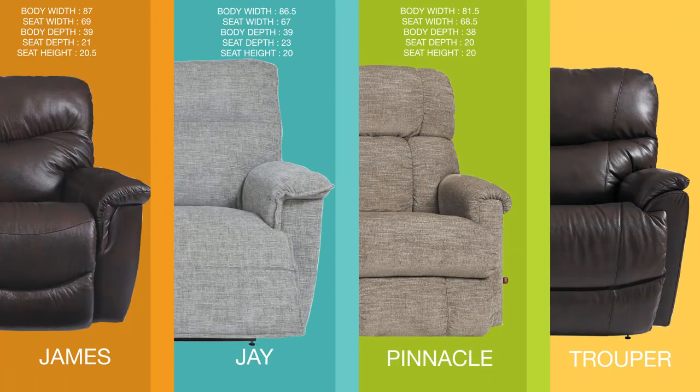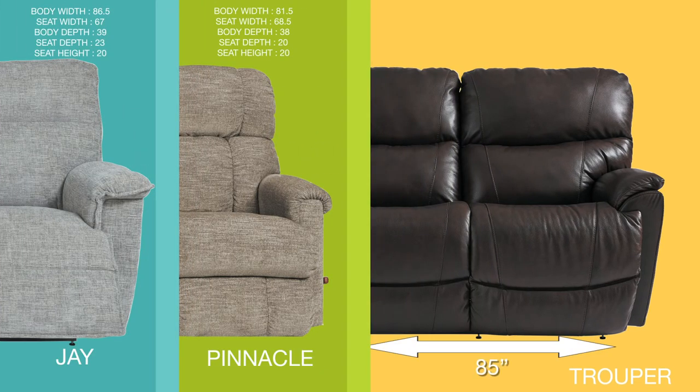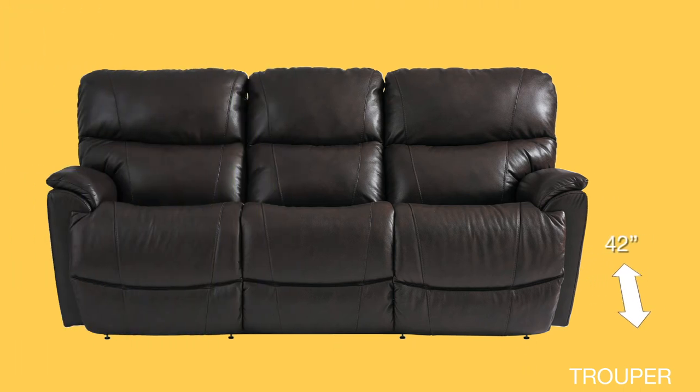Here is where the Trooper stacks up next to a couple of other reclining sofas. The Trooper has a body width of 85 inches, with 67.5 inches of that going towards the seats, making it smaller than the J and James but bigger than the Pinnacle. It also has a body depth of 42 inches, which makes the Trooper deeper than all three sofas by at least three inches. Both the seat depth and height are 20.5 inches.